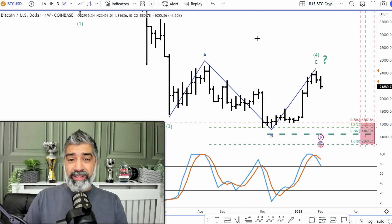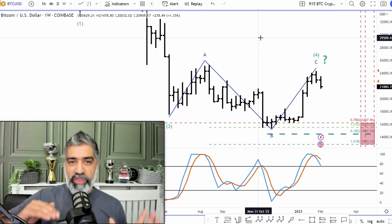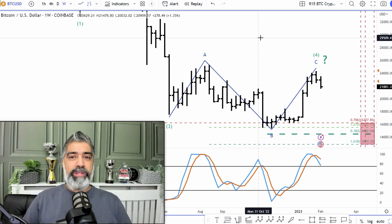What we're also going to do next is go into some time cycles, because if you can understand that the market moves in rhythms and cycles, then all of a sudden, if you can have a confluence of events, you have three or four things telling you the same thing.